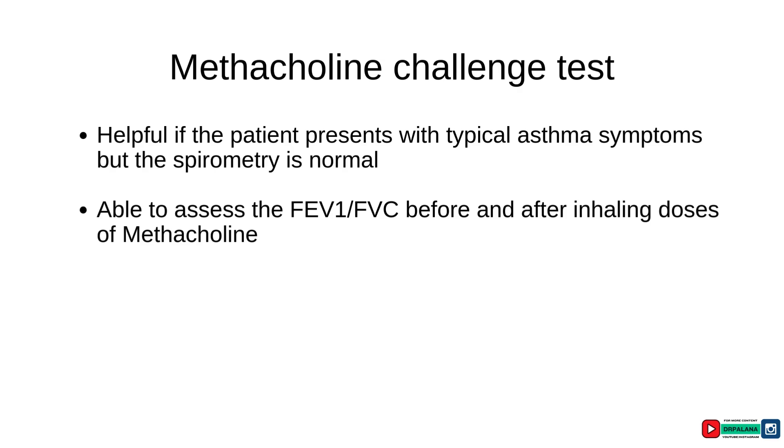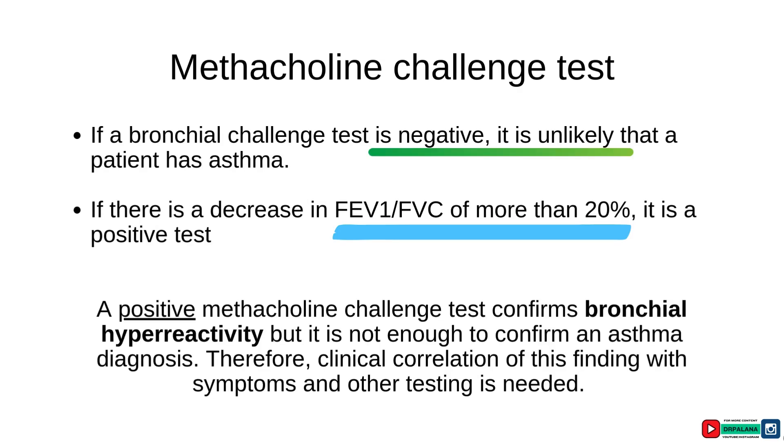The methacholine challenge test assesses the FEV1/FVC ratio before and after inhaling doses of methacholine. If the challenge test is negative, it is unlikely the patient has asthma. A decrease in FEV1/FVC of more than 20% constitutes a positive test. However, a positive methacholine challenge test confirms bronchial hyperreactivity but is not alone sufficient to confirm an asthma diagnosis; clinical correlation with symptoms and other testing is needed.